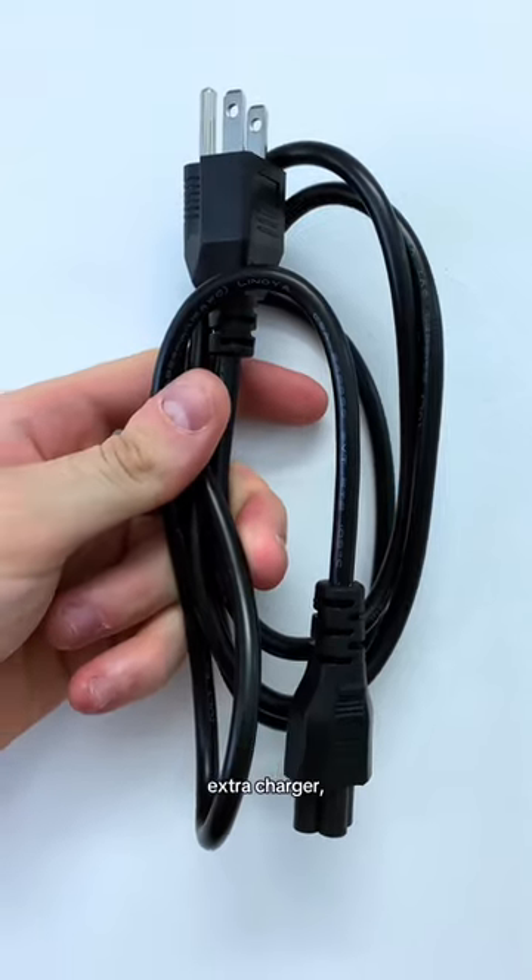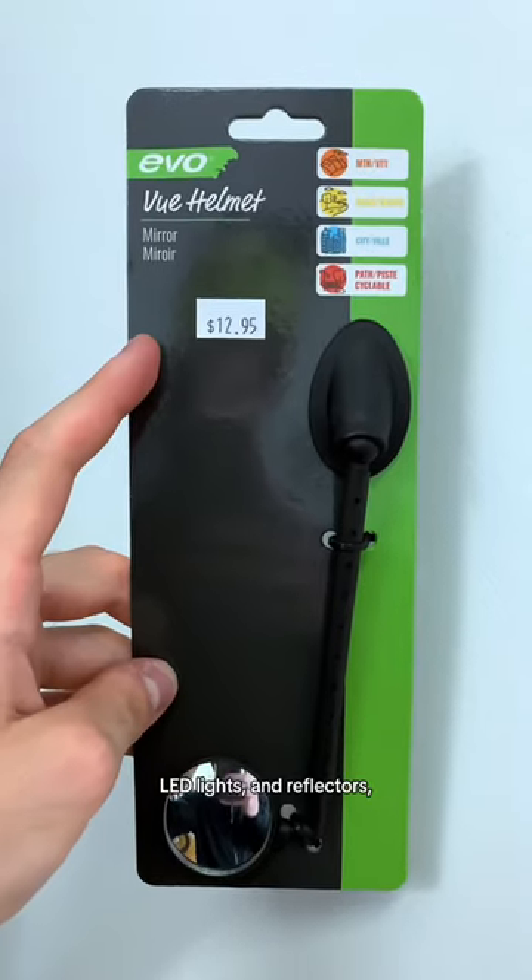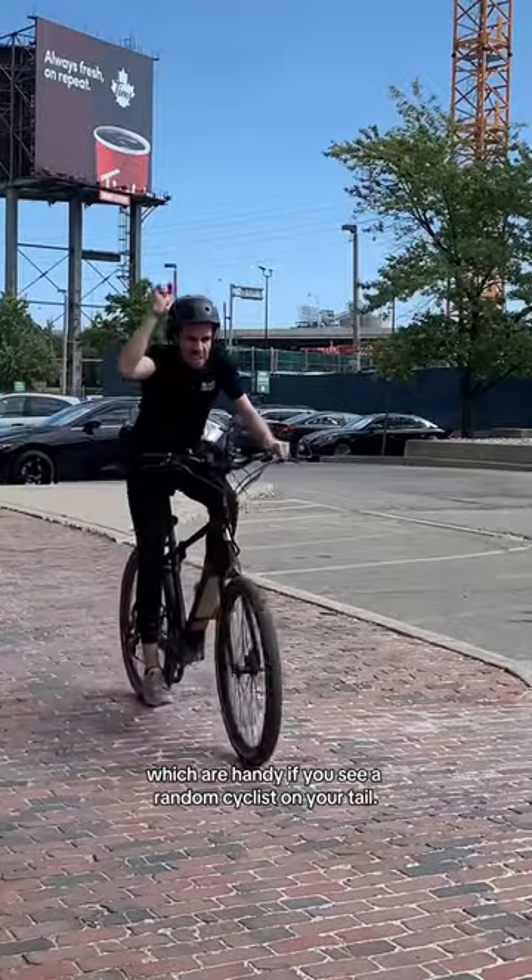You can also buy other accessories like a bell, extra charger, scooter seat, LED lights, and reflectors, which are handy if you see a random cyclist on your tail.